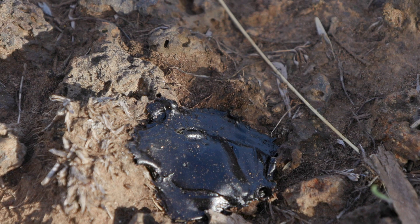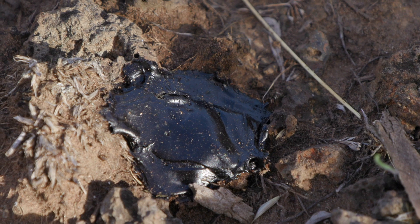Sage grouse are the only bird in North America that produces these tars — a silver-dollar-sized black tar excretion that's unique to their digestive system.